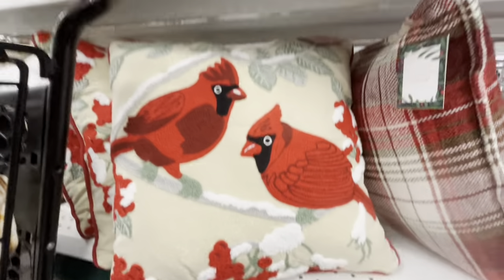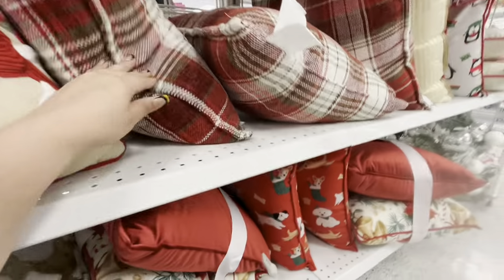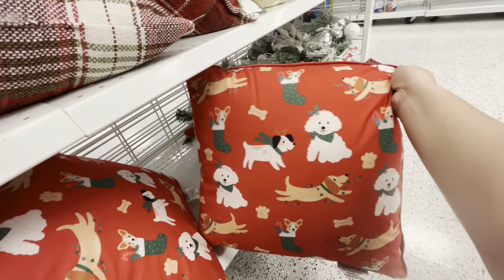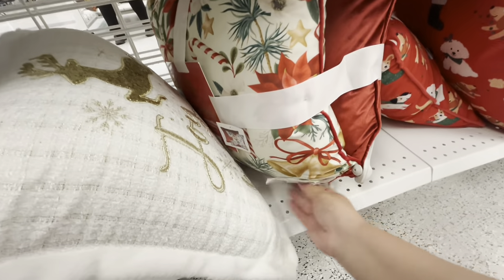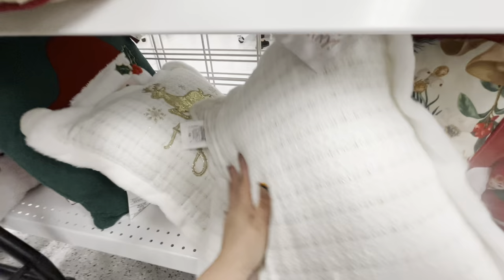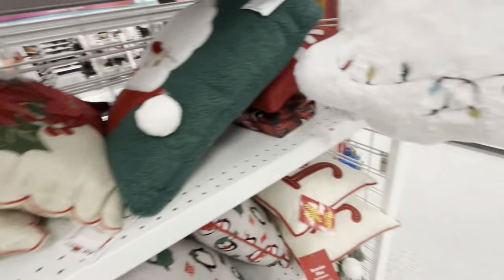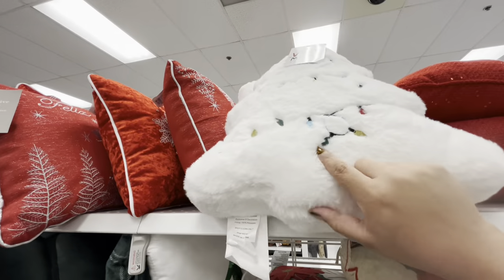They have this one for nine, and then the beautiful dog one — look how gorgeous — eight dollars. Love that one. They have the two-pack for 15.99. This one is pretty — 'Joy to the World' for twelve. They have this poinsettia one for twelve. Oh, and the white tree — look, so cute — the white tree is ten dollars.